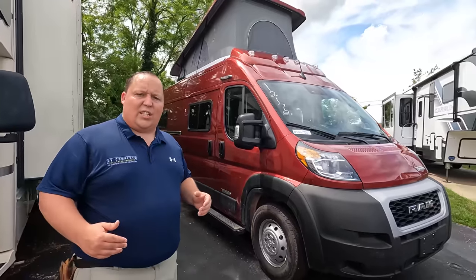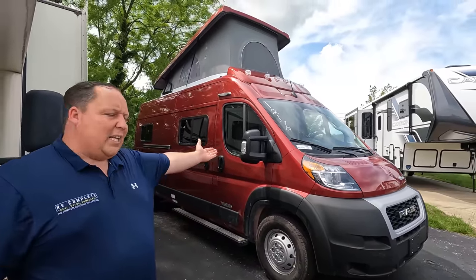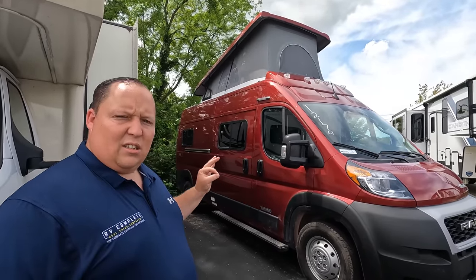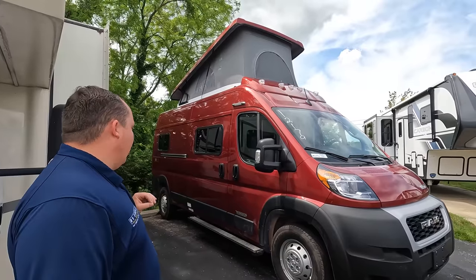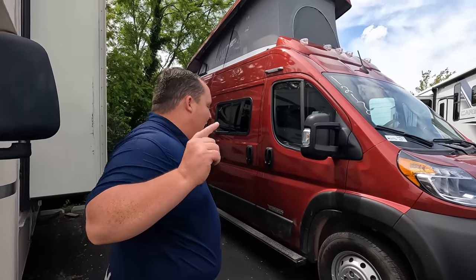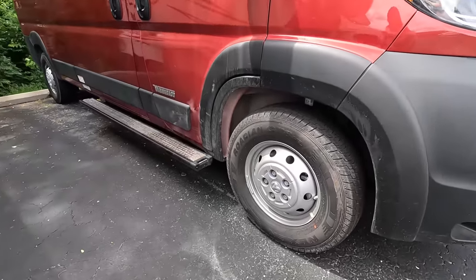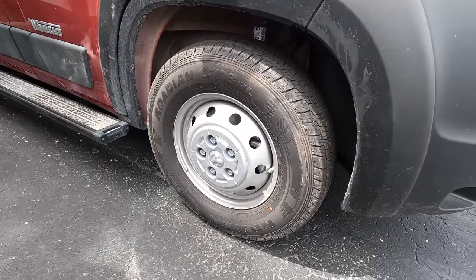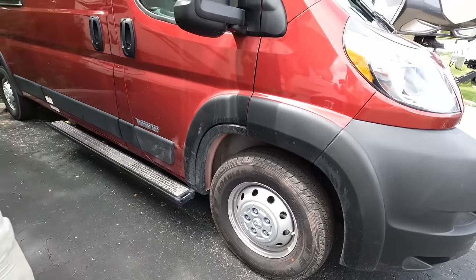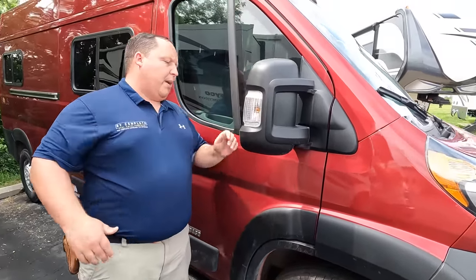Coming down the side here — the reason we did this one and not that one is this beautiful deep cherry red, which looks absolutely fantastic. And we have the pop top, which is already popped up. Look at these tires — they're Nexons, LT 225-75R16. Very nice. Right over here we've got the mirrors — no cameras. Nice Winnebago running board.